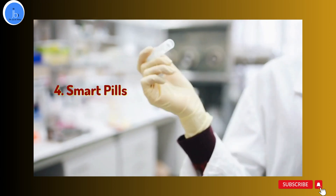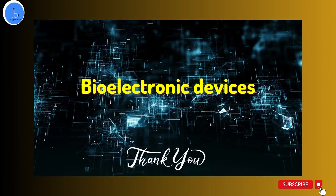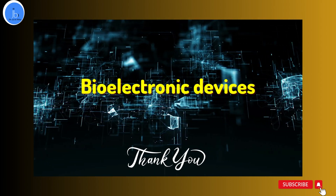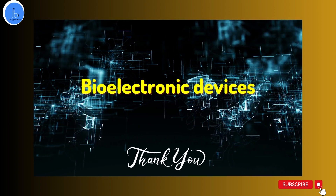So there you have it — four examples of bioelectronic devices that are revolutionizing healthcare. Stay curious, stay innovative, and keep exploring the exciting world of bioelectronics. Thank you for watching.